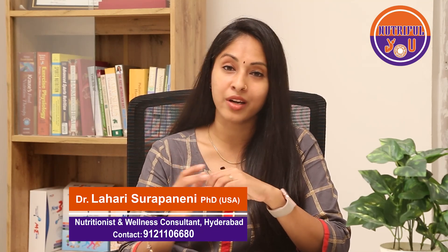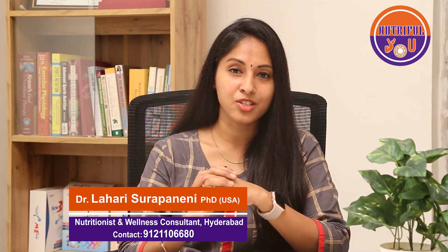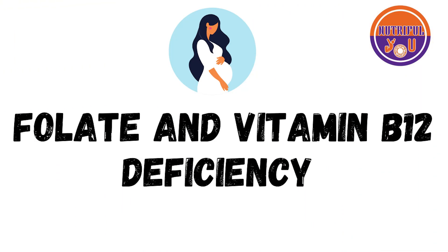Most women don't even realize they are pregnant until at least the completion of the 6th or 7th week. But by that point, a lot of development has already happened in the fetus, and this is particularly important because that is when nutritional deficiencies can cause irreversible damage. Women of childbearing age should take care of their diet even before deciding to get pregnant. Two critical nutrients are folate and B12 — deficiency of these can cause irreversible fetal damage including neural tube defects and other developmental disabilities.